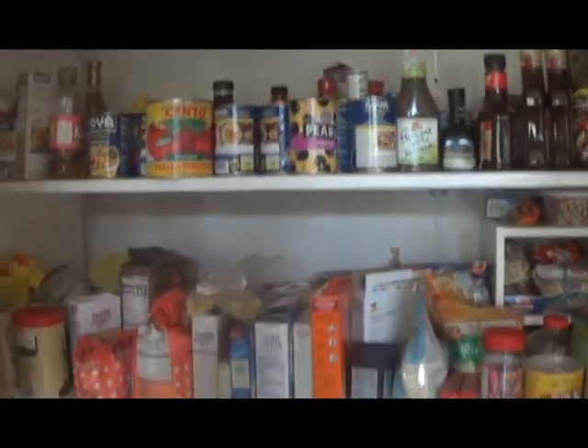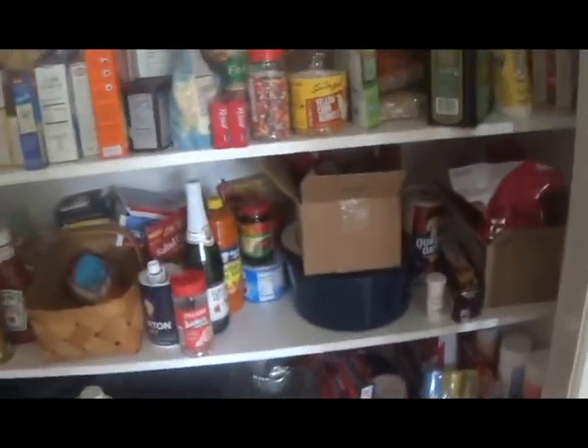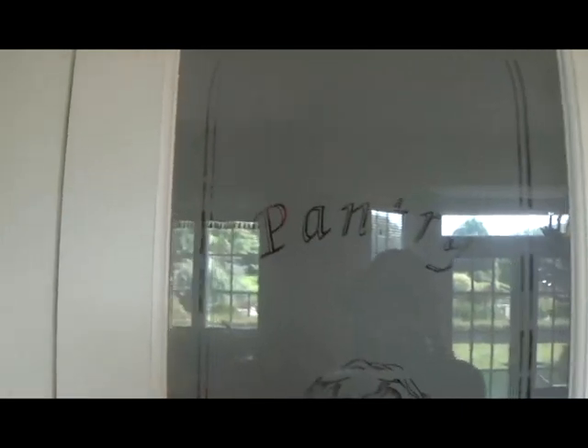And next up we have the kitchen. We also have a coat rack, and we also have this pantry full of snacks and other food. I especially love this design on the pantry.